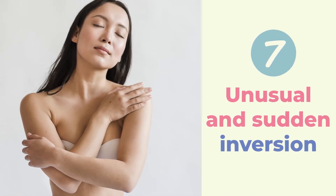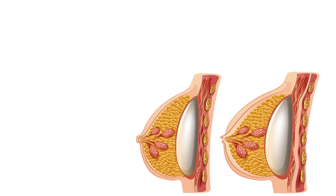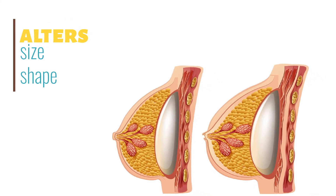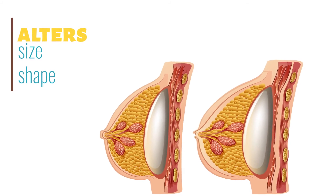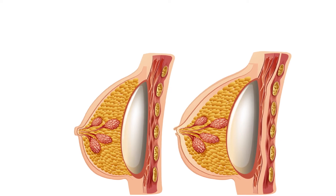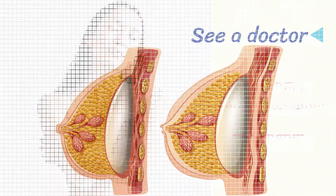7. Unusual and Sudden Inversion of the Nipple: As cells behind the nipple change, it inverts and reverses inward into the breast, or alters in size and shape. The appearance of the nipples can often change during ovulation or other parts of the menstrual cycle, but people should see a doctor about any new nipple changes.